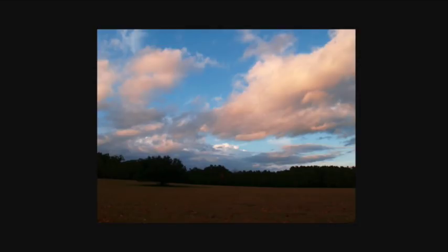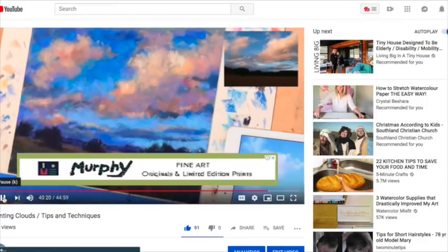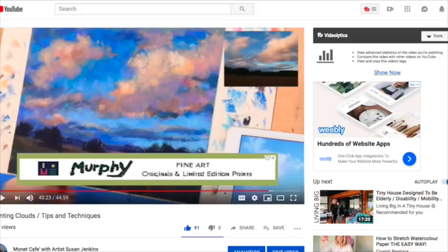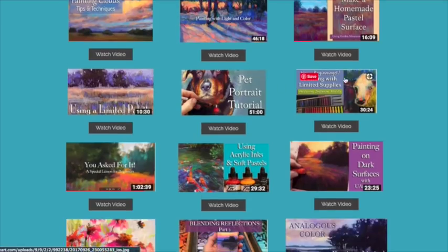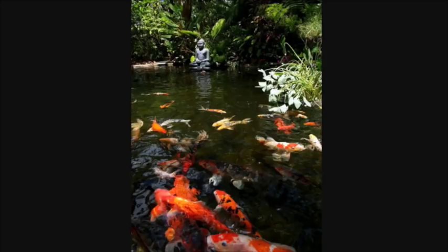That way you can download, save, or screenshot the photo and use it to work from if you would like. You can simply close out of that and it takes you right back to the page on my website. You can click 'Watch Video' and it'll take you to the actual video where I'm painting. That takes you to an outside page as well, and it will do that with every single video I have.